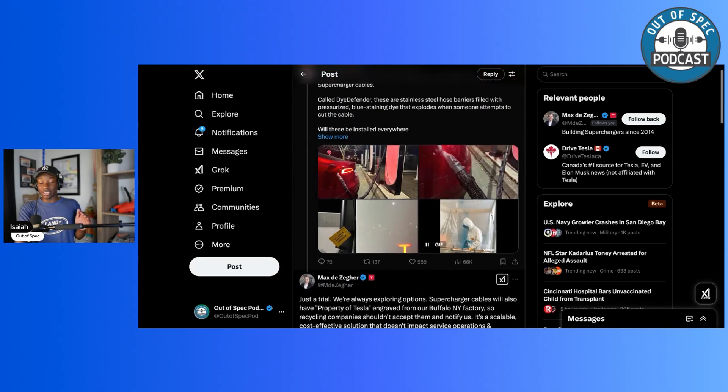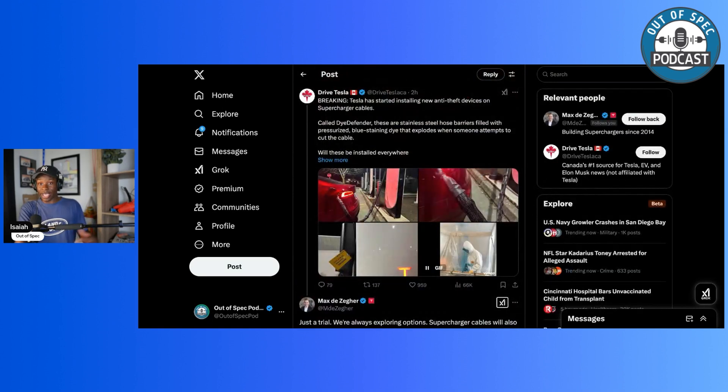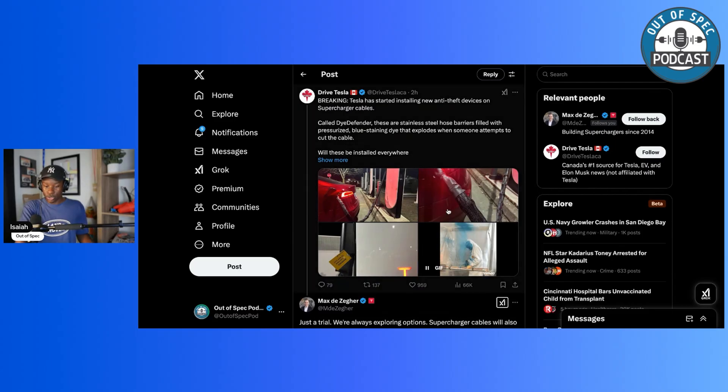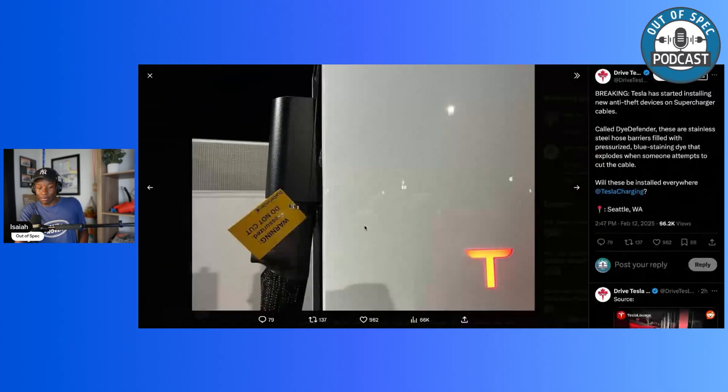With these pressurized dye cables, this is just a trial, so it's unlikely we'll see this widespread at Tesla superchargers anytime soon. You can see the cable is kind of bulging out of the dispenser, with the pressurized system right behind it. This isn't like ChargePoint coming out with entirely new cables. Instead, this seems like an easier solution for Tesla to implement — they already have these pressurized lines, hide everything within the dispenser, attach the mesh on the side of the cable, and don't have to replace every cable at Tesla superchargers.